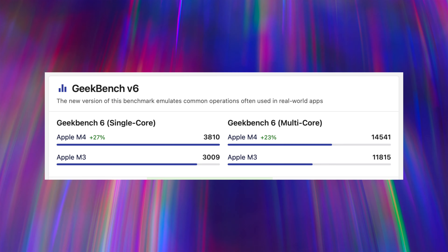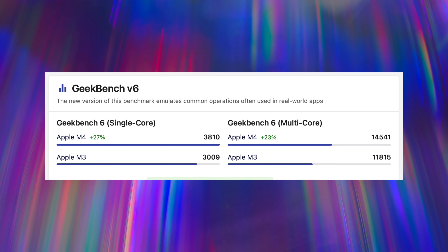Looking at the benchmarks and specs, it is a decent upgrade over the M3 because it's based on the TSMC 3nm process, which is much more efficient.